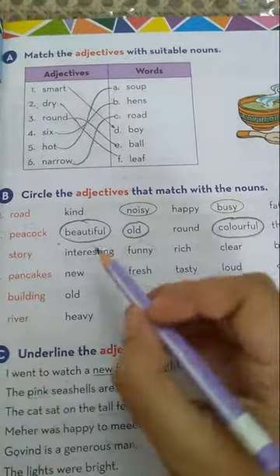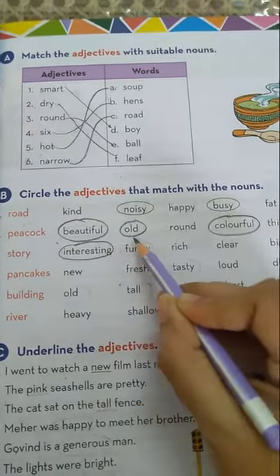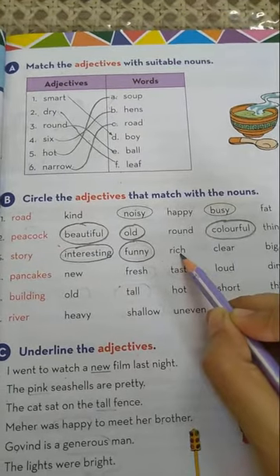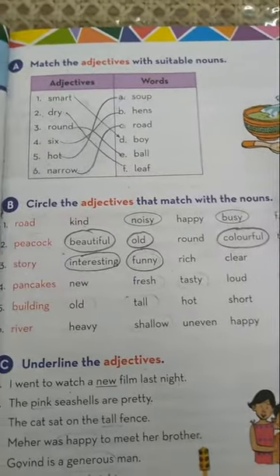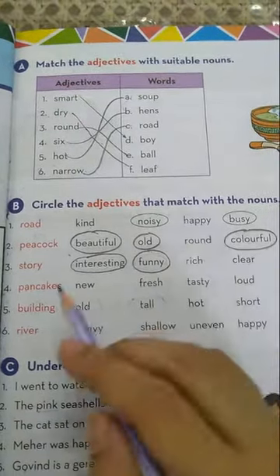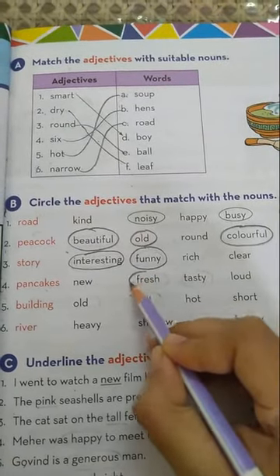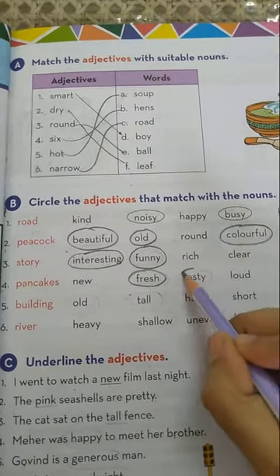Number three is story. Interesting? Yes, a story may be interesting. Funny? Yes, a story may be funny. Rich is not suitable, clear is not suitable, big is not suitable. So interesting and funny match with story. Number four is pancakes. New does not describe pancakes. Fresh? Yes — fresh pancakes. Tasty pancakes. Loud and dim are not matching with this noun.